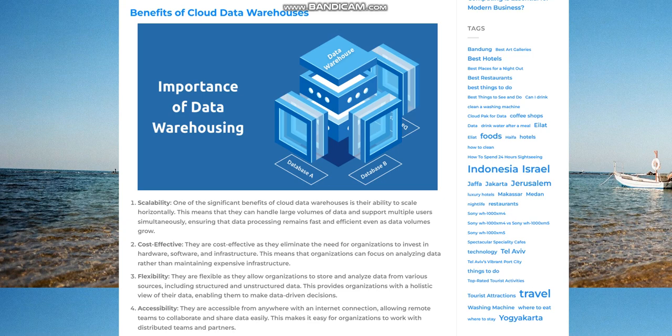Accessibility. Cloud data warehouses are accessible from anywhere with an internet connection, allowing remote teams to collaborate and share data easily. This makes it easy for organizations to work with distributed teams and partners.